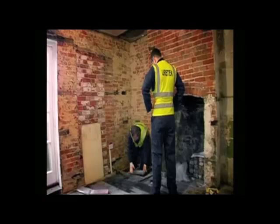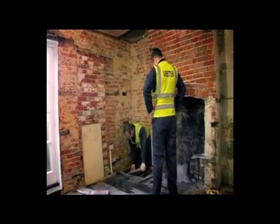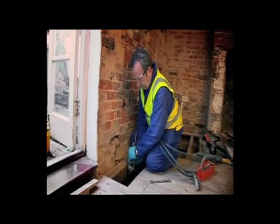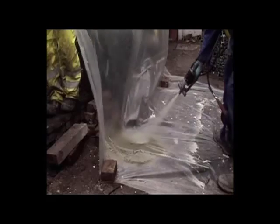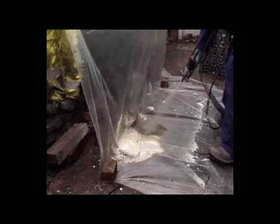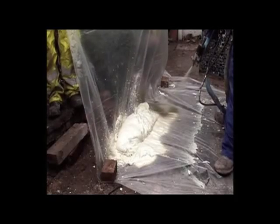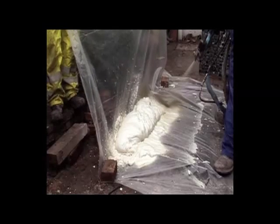But luckily for them, underpinning engineering is improving all the time. Simon's found a cutting-edge solution that will vastly cut down on the disruption. It works by injecting underneath the house an incredible expanding foam that goes rock hard in seconds.